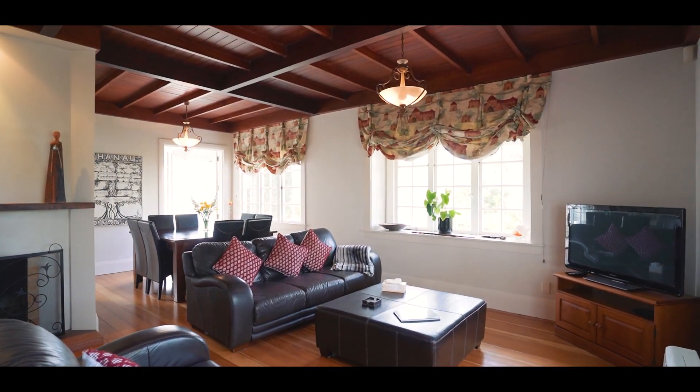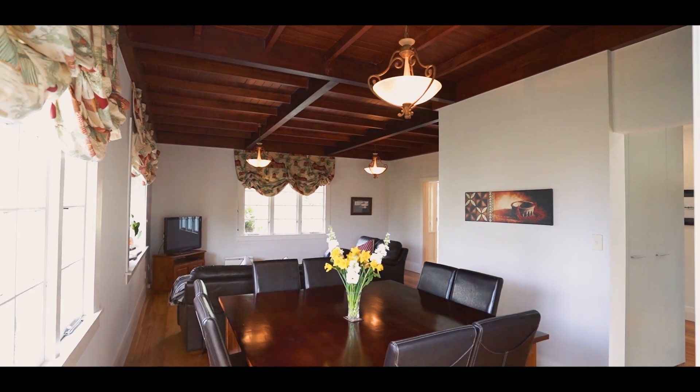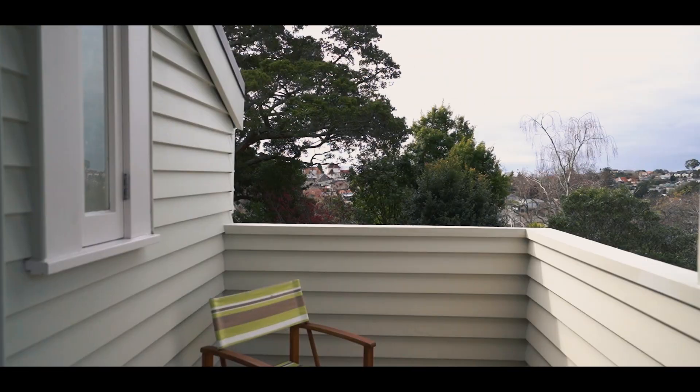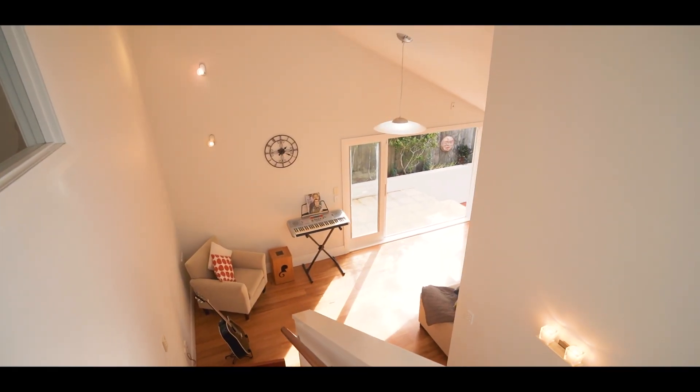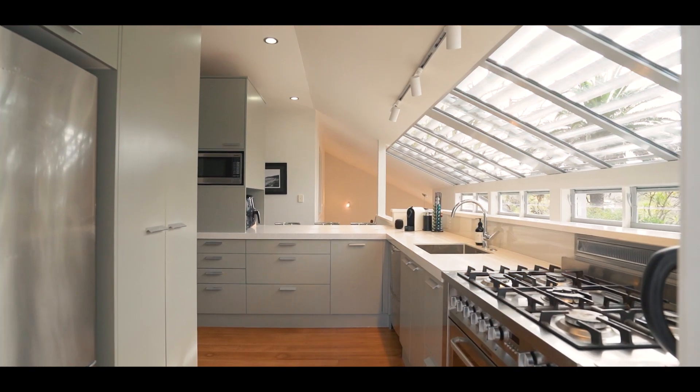This home is full of enduring character features such as the beam ceilings, native timber floors, fireplace, and leadlight windows, but the modern extension gives it a wonderful edge and a sense of modern architecture and conveniences.